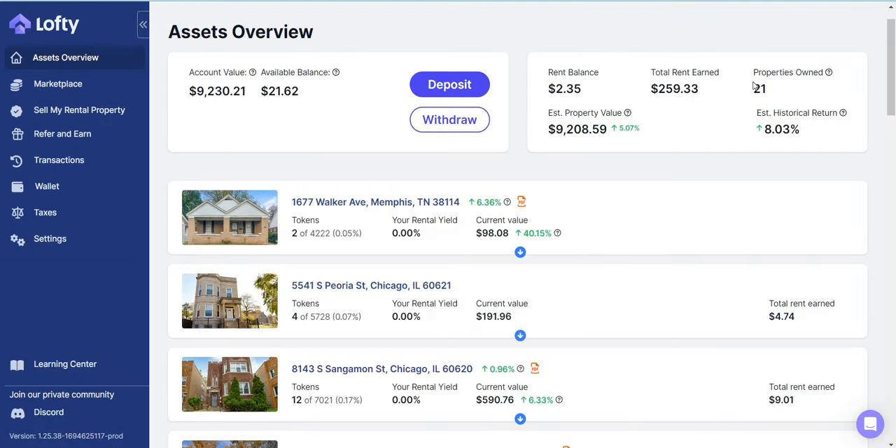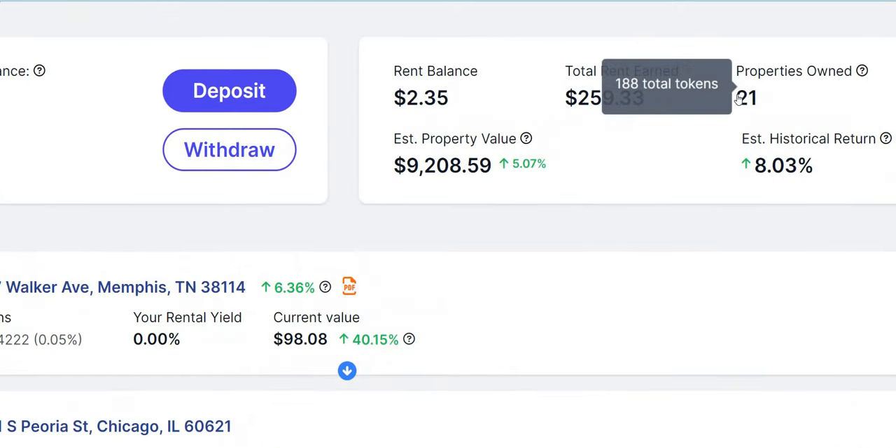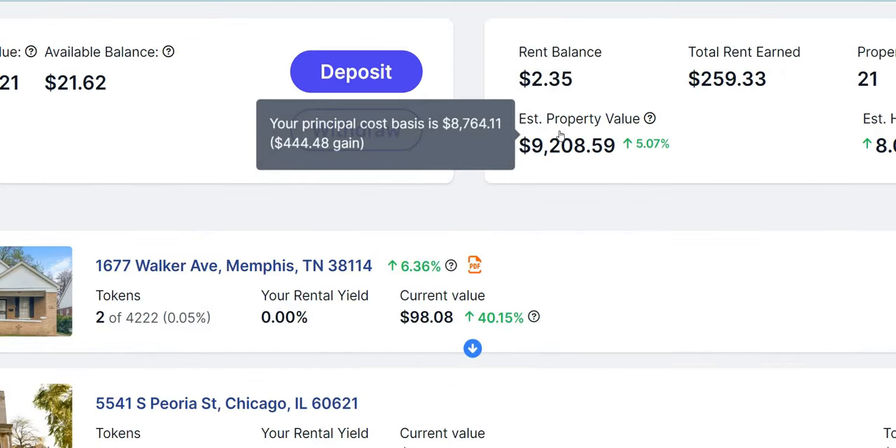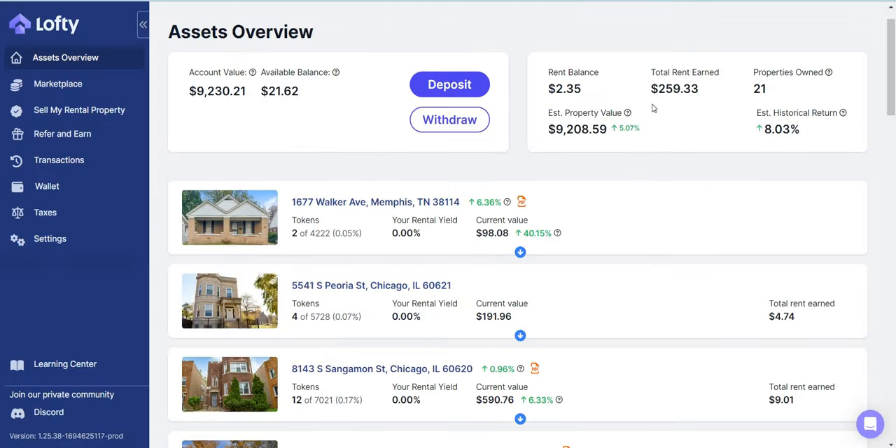I currently have about 21 different properties throughout the United States. They estimate a property value of $9,200 with an account value of $9,230. Out of the $9,200, I only put in about $8,764 of my own money and the rest — about $444 — was gained. So far I've made about $259 in rent payments, and currently I have a rent balance of $2.35, which I am constantly reinvesting into buying new shares in new properties.